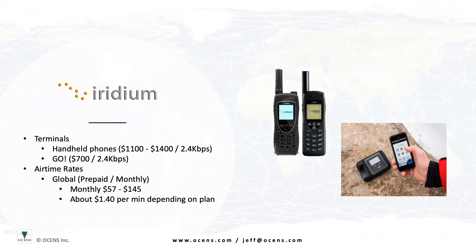Iridium offers handheld phones that are currently priced from about $1,100 to $1,500. They also offer the popular Iridium Go device that sells for about $700. Each of these devices is capable of voice calling and two-way SMS. The 9575 Extreme phone and the Iridium Go add position reporting and SOS capabilities with their built-in GPS. While the Go device supports calling and SMS, it does require a device running iOS or Android to interface with the unit.